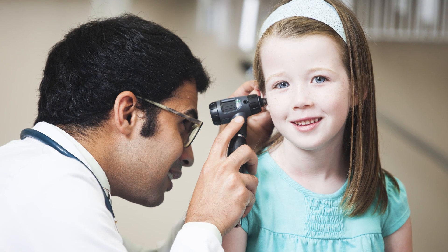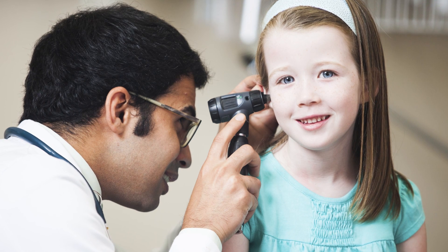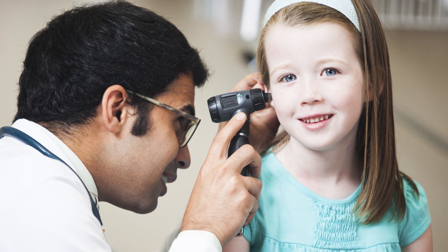A perforated eardrum is generally treated surgically. There are many surgical options to treat a perforated eardrum — some are simple and some are a little more complex. It really all depends on the size and location of the hole, and that is diagnosed by your ENT.